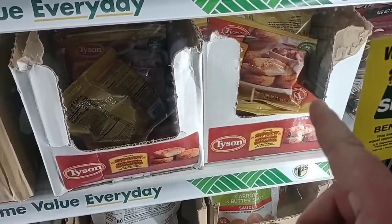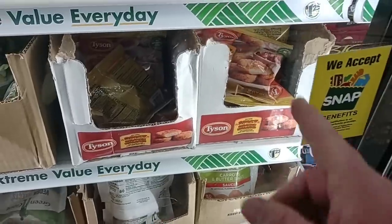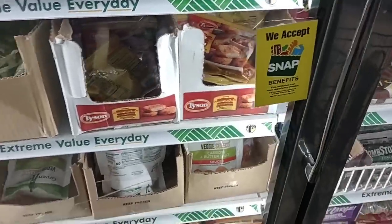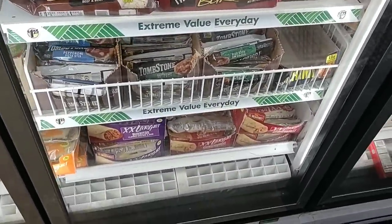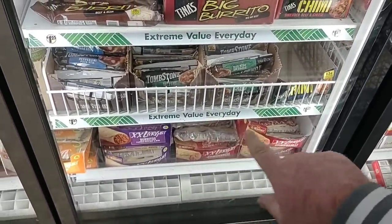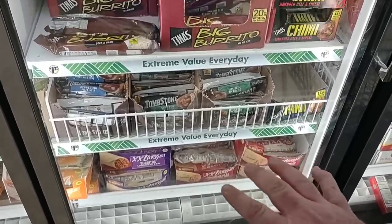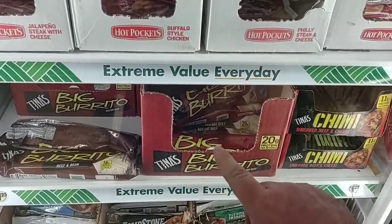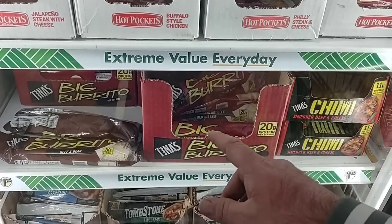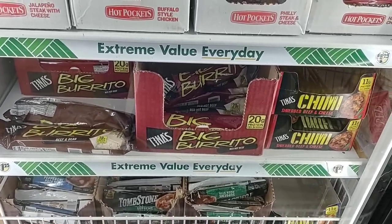Got some little teeny tiny packs of chicken nuggets here — Tyson chicken nuggets, spicy. A quick lunch or something. I can see the extra large burritos down here — $1.25. These have been getting expensive in a lot of different grocery stores. Some of these big burritos, if you get them at a gas station, could be $3 to $4. $1.25 here.